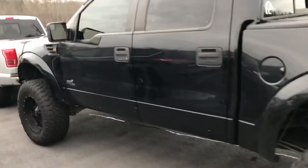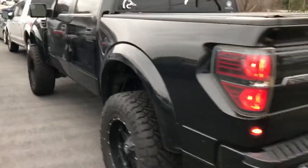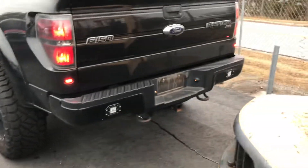Walk around it — see there's no body damage on it anywhere. He's got LED lights in the back bumper, a hard tonneau cover, and a tailgate step.